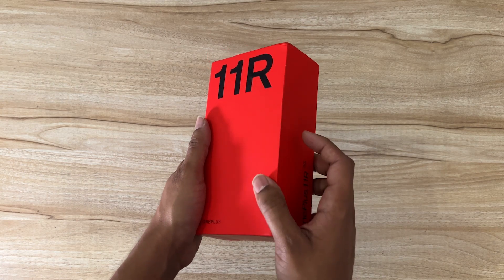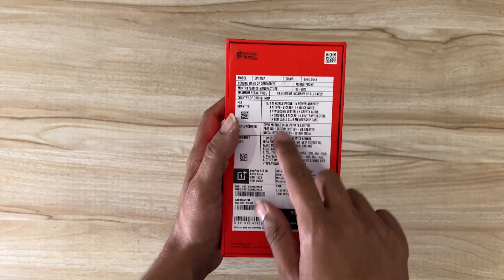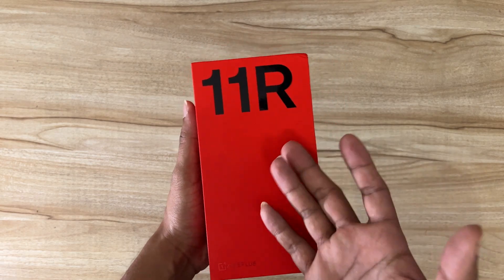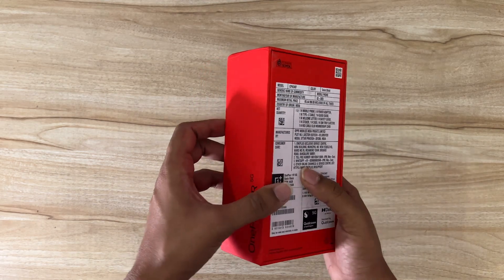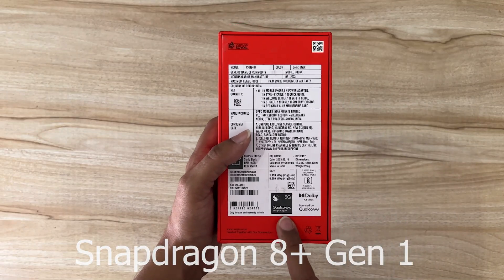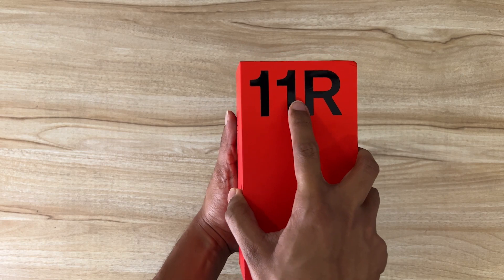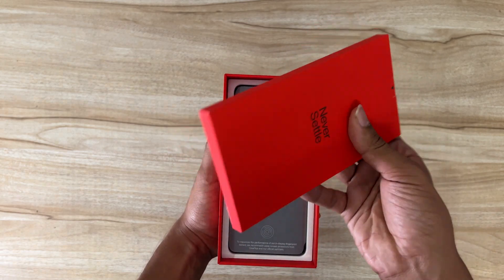Here we have the OnePlus 11R 5G retail unit. I've already opened the plastic cover of the box and we can see this is the 16GB RAM plus 256GB internal storage variant. I still don't understand why OnePlus went with the 16GB variant for the OnePlus 11R — we'll see what users actually want in the coming months. It's powered by the Qualcomm Snapdragon 8 Gen 1 processor, so it should deliver a lot of power to gamers as well.